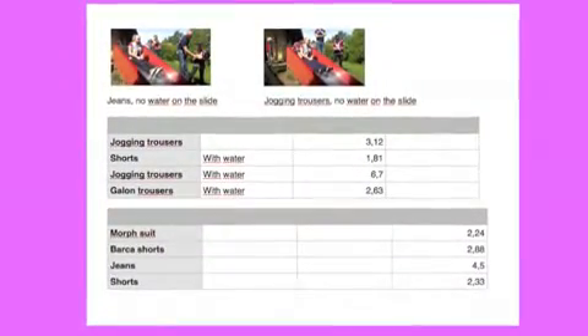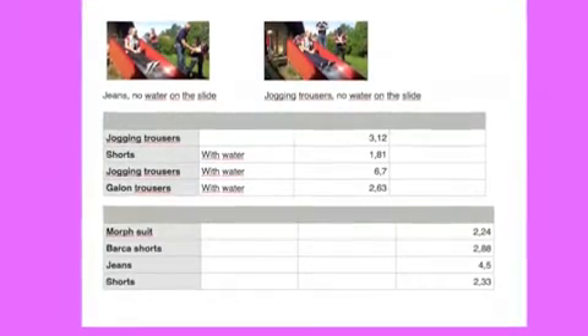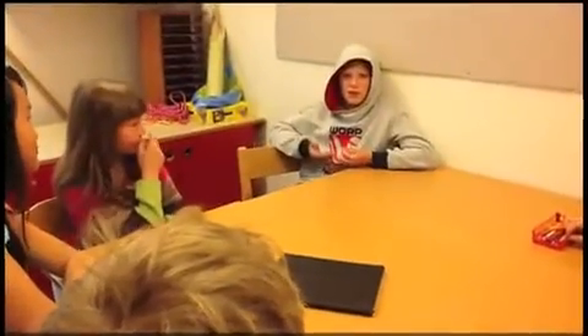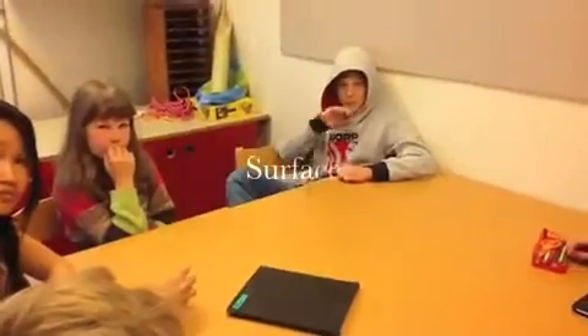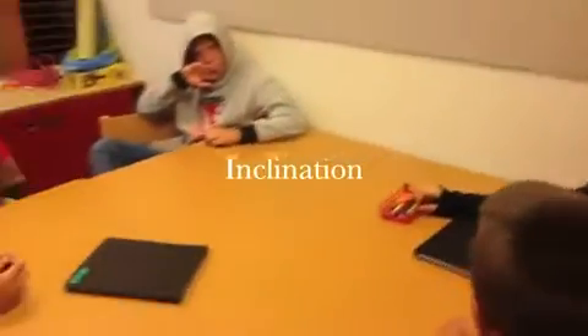We started our discussions by looking at our videos and tables on the iPads. What did we learn? It's complicated! The combination of the materials and surfaces play a role. Mass does not matter on most surfaces. But when we go on a toboggan down a hill, it does. Why? Now we know. The inclination of the plane plays a role.